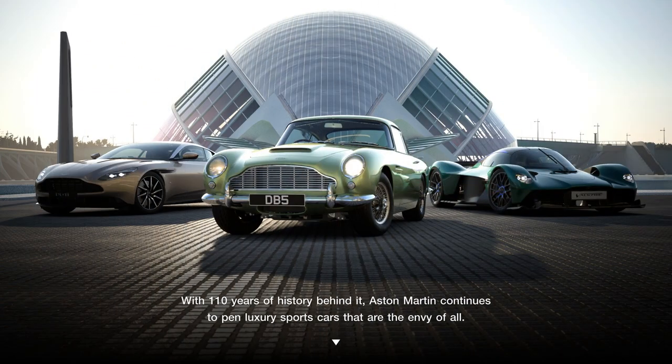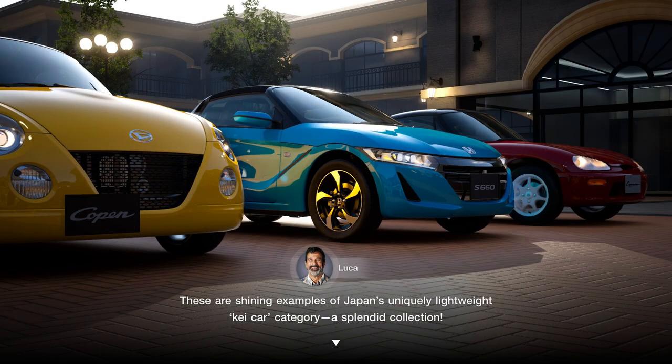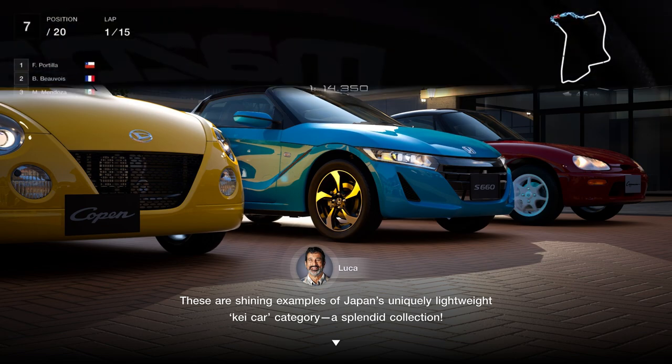The next one is an Aston Martin collection, because we've just had the Vulcan. And one that's not so obvious is the K cars, which is just the lightweight K cars: the Honda Beat, the Daihatsu Copen I think it is, and the Suzuki Cappuccino.